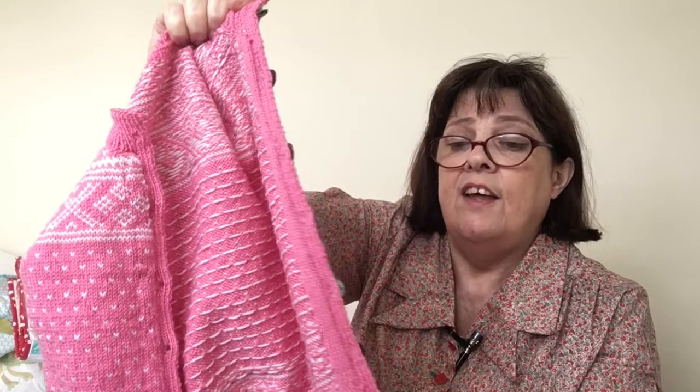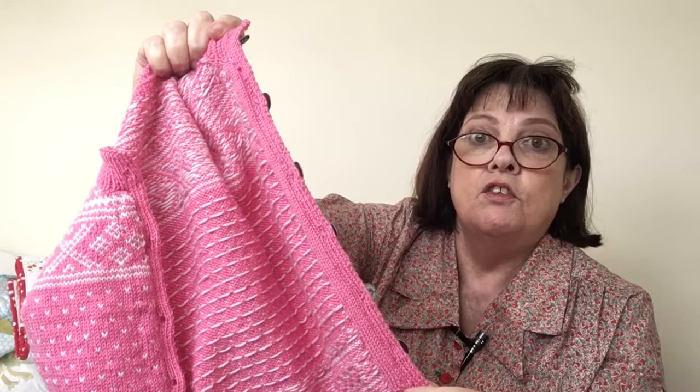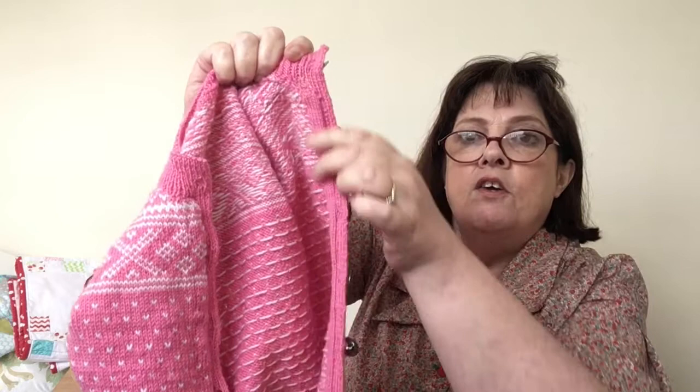The other thing you could do is get some ribbon — I was looking out for some traditional Norwegian ribbon to cover that steek, which would have been nice as well. So that's the construction of the Setesdal cardigan.